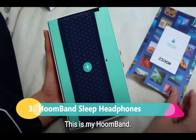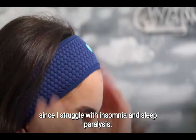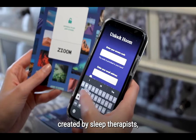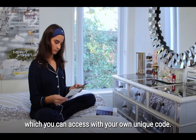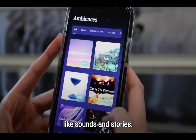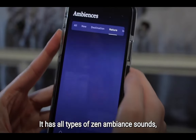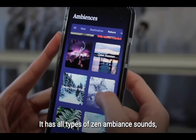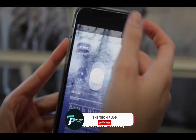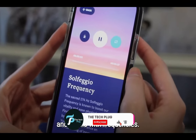Number 3: the Hoomband is not your average headband-style sleep headphones. What sets it apart is its complementary app, which offers a vast library of hypnotic stories, guided meditations, relaxing nature sounds, and white noise that will gently lull you to sleep. Made of an elastic lightweight fabric, the Hoomband is super soft and comfortable. However, if you tend to run hot, this might not be the best option for you — I personally found myself feeling a bit toasty while wearing it and ended up taking them off in the middle of the night.